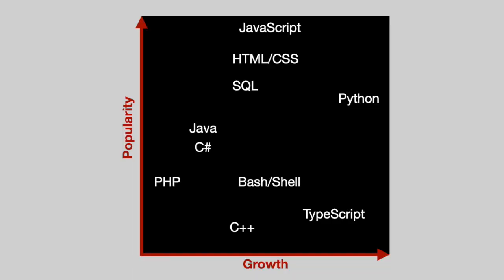If you were to plot growth versus popularity on just a two-axis chart, it looks something like this. The winners in popularity are JavaScript, HTML, CSS, and SQL, followed by Python. The winners in growth are Python and then TypeScript. The biggest loser in growth is PHP. But you can also see that some older technologies like Java, C Sharp, Bash, and C++ really hold their own — they're still holding solid on the list in steady positions because they're still important technologies and they're not going away.